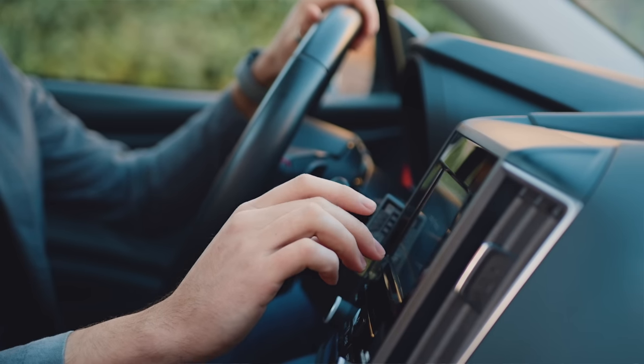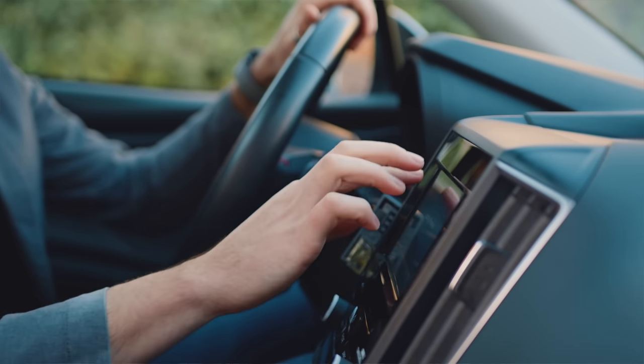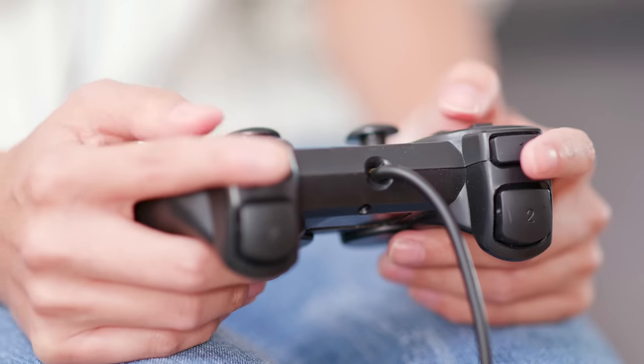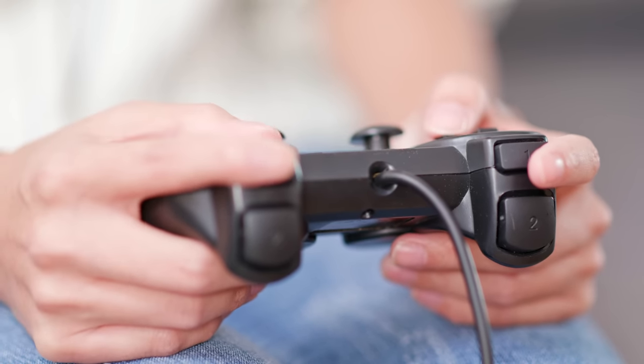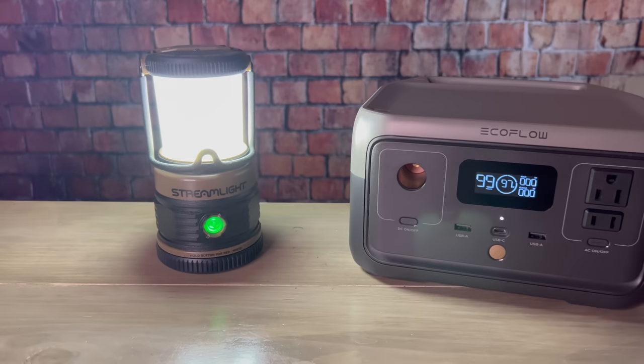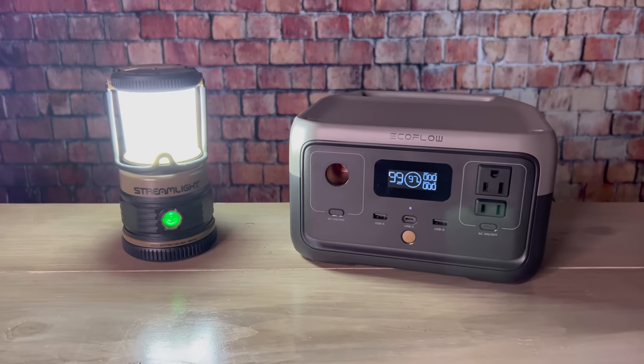The survival of other electronics, including those found in vehicles, would likely depend on several circumstances. These could include how far away they were from the pulse when it happened, as well as how well they were shielded from it. There's a lot of electronics that we use today that wouldn't be too useful in a long-term survival situation, but there are some devices that could be game changers.